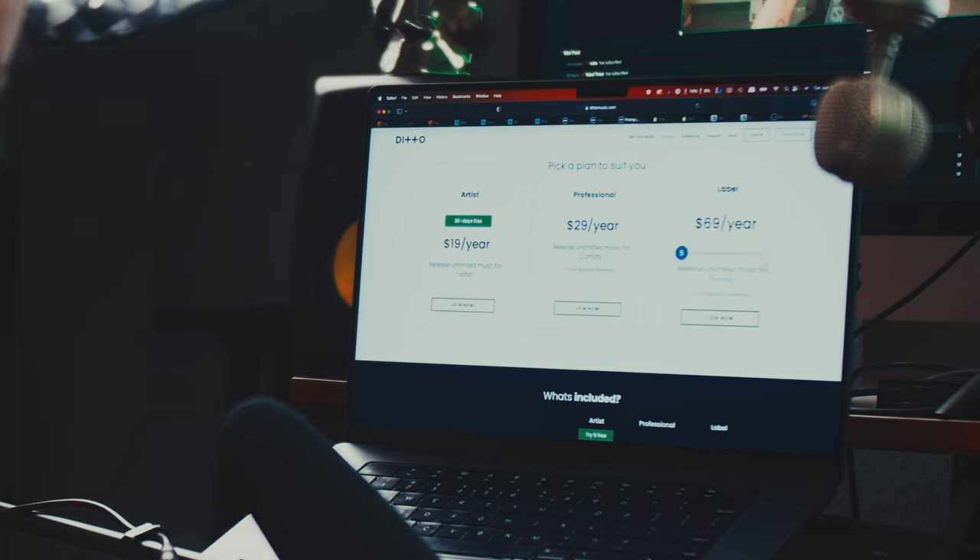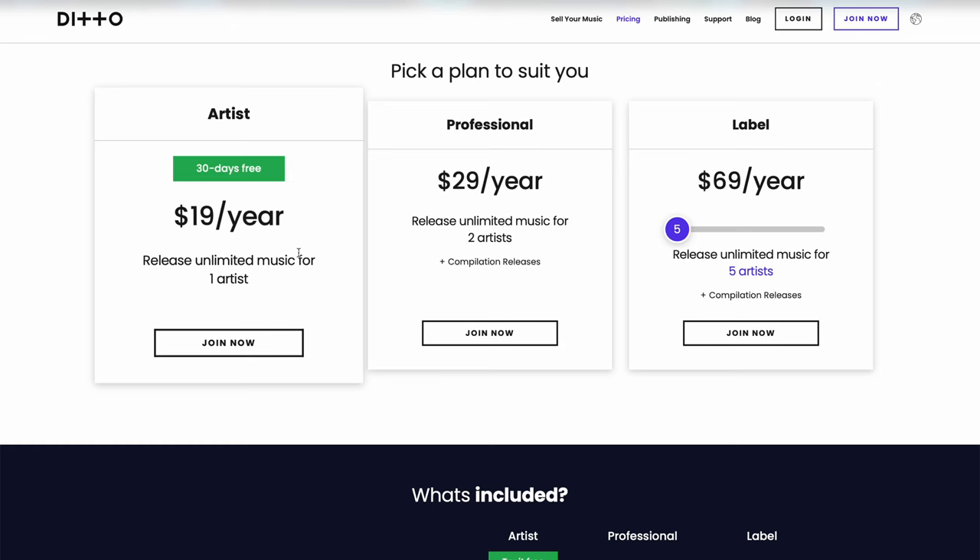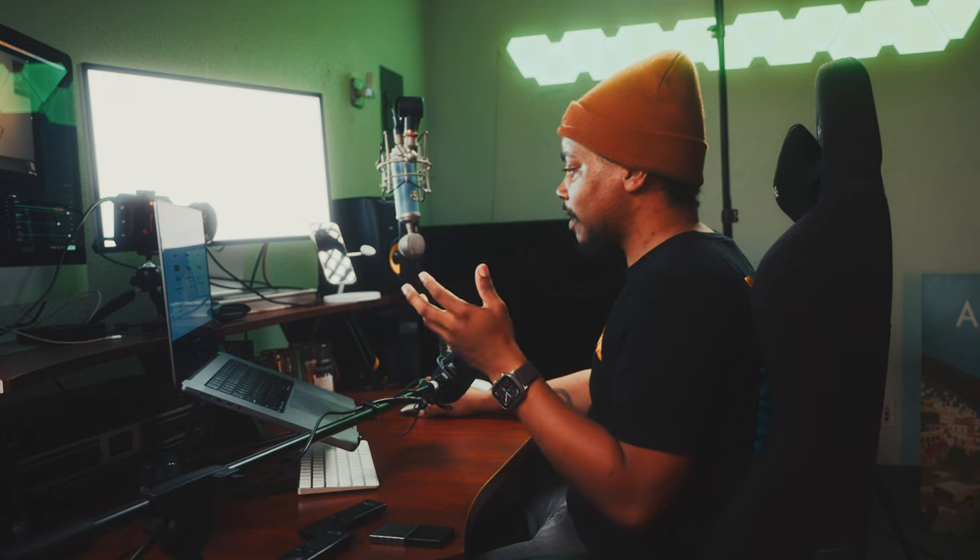For Ditto Music's publishing, they take a 10% commission so you keep 90% of your sync and publishing royalties, and your music gets registered worldwide. They pitch to BBC, Prime Video, HBO, and Netflix. The caveat is that publishing costs an extra $49 per year. So if you're on the $19 plan and want publishing royalties collected, you're paying $68 per year. You can release unlimited music with this option, but again, you're paying yearly to keep your music up.